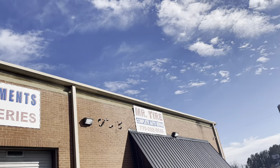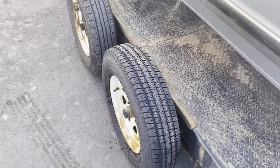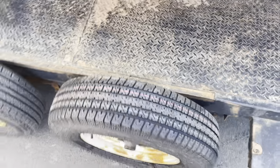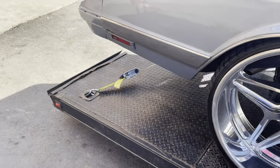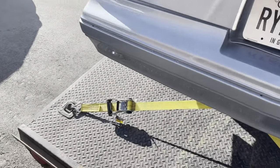So we up here at Mr. Tire down here in Dallas, Georgia. They got me new tires. No more drags. Let y'all know I don't play around when it comes to safety on this highway y'all.